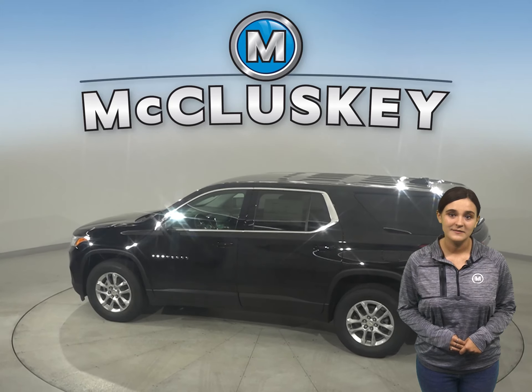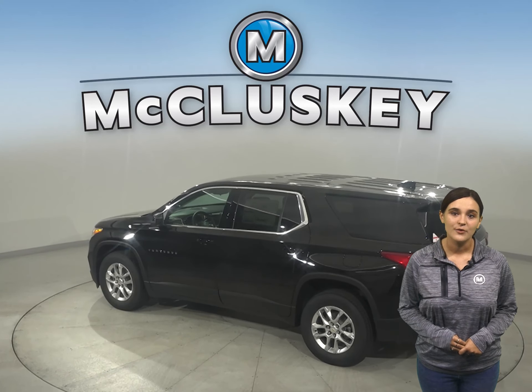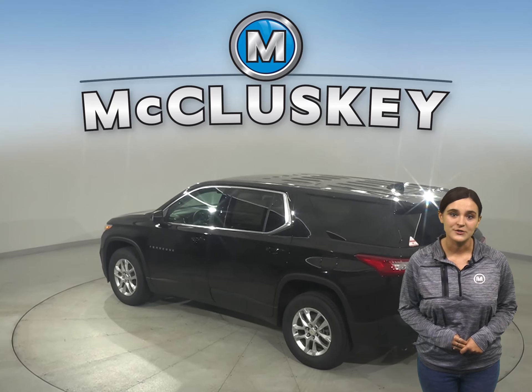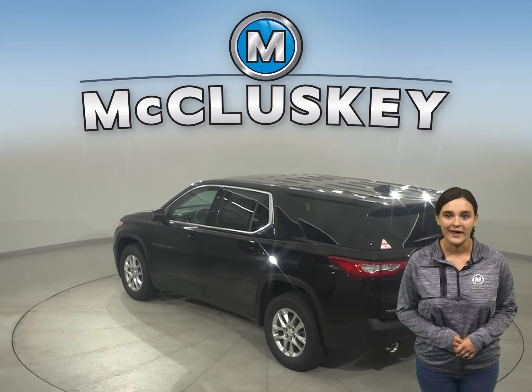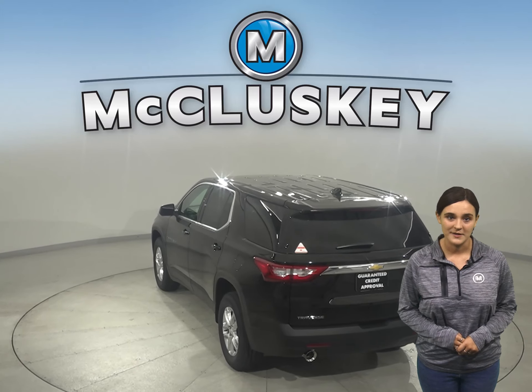Bold and refined, this midsize SUV makes its presence known. The striking chrome accents and dynamic contours attract attention from all angles. And with available 20-inch wheels, it's stylish from top to bottom.